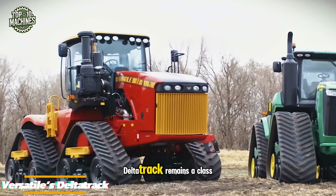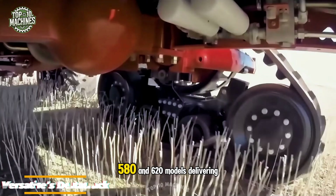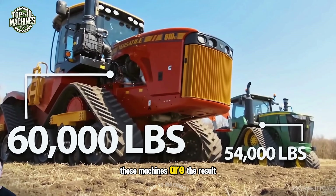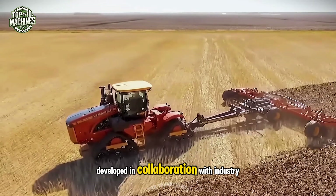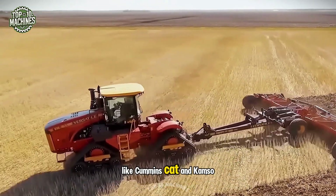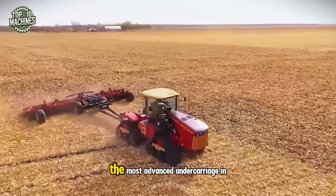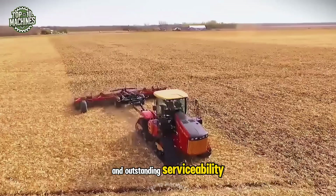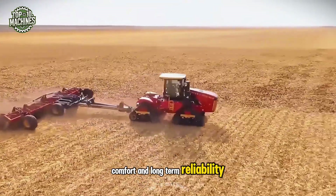Versatile's Delta Track remains a class leader in the market, with the 530, 580, and 620 models delivering relentless power. These machines are the result of Versatile's engineering expertise, developed in collaboration with industry leaders like Cummins, Cat, and Camso. Featuring the largest cab segment, the most advanced undercarriage in the industry, and outstanding serviceability, Delta Track offers the ideal blend of power, comfort, and long-term reliability.